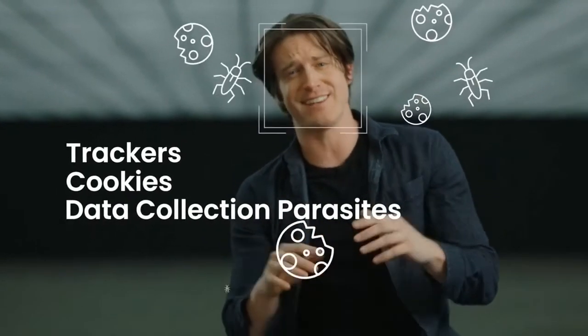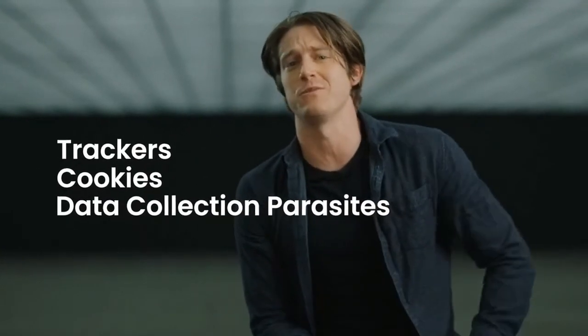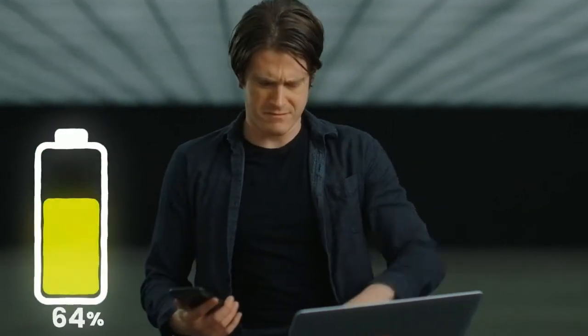Your current browser is loaded with trackers, cookies, and other data collection parasites that are constantly following you site to site as you browse. These drain your battery, slow down your loading speeds, and they cost you extra money in data charges. You're paying extra and draining your battery just to slow yourself down with invasive ads and trackers. Introducing Brave Browser — it's up to eight times faster than the browser you're currently using.